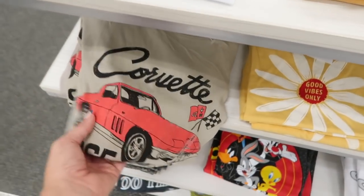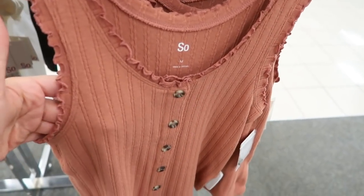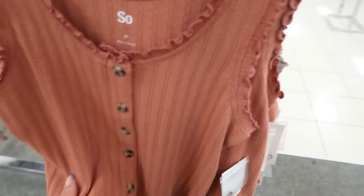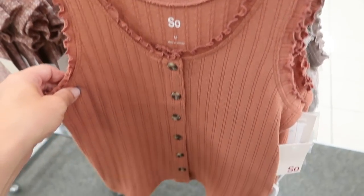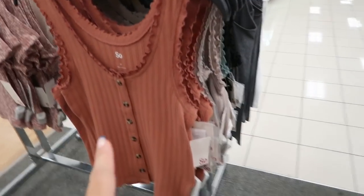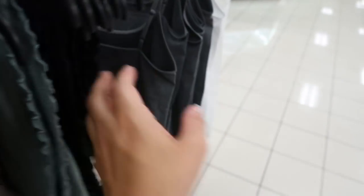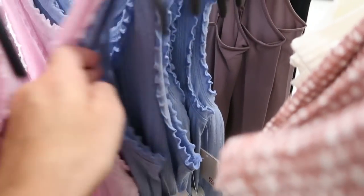There are also button-front ribbed tops with lettuce trim — super cute, a little cropped. In a medium it's not stomach-showing if you wear high-waisted jeans. These are only $16.99 and come in brown, putty, green, black, ivory, pink, and periwinkle blue — really nice basics.